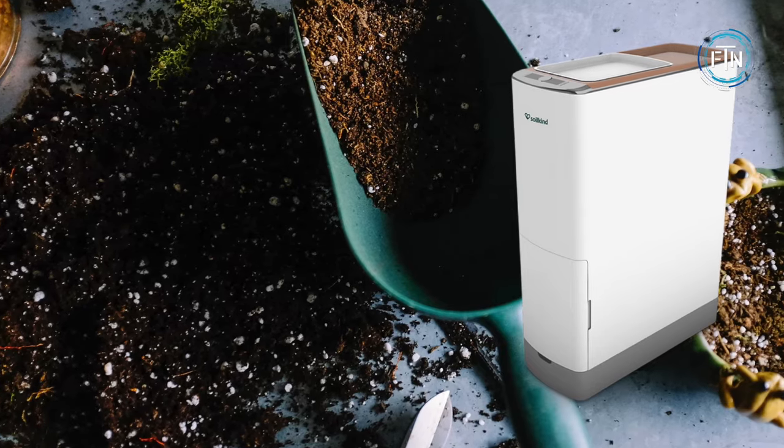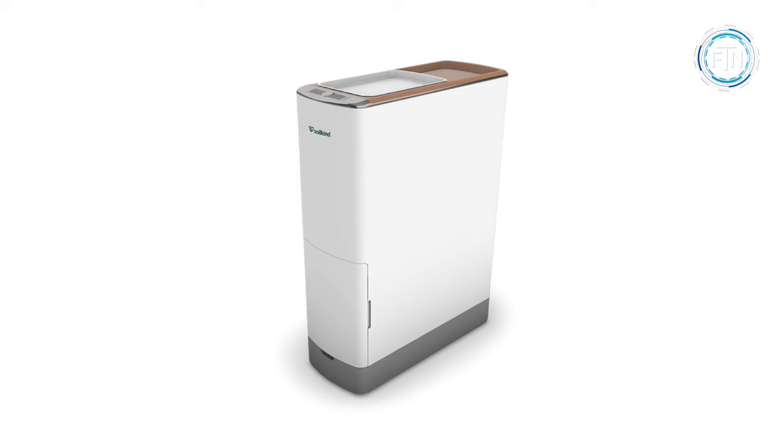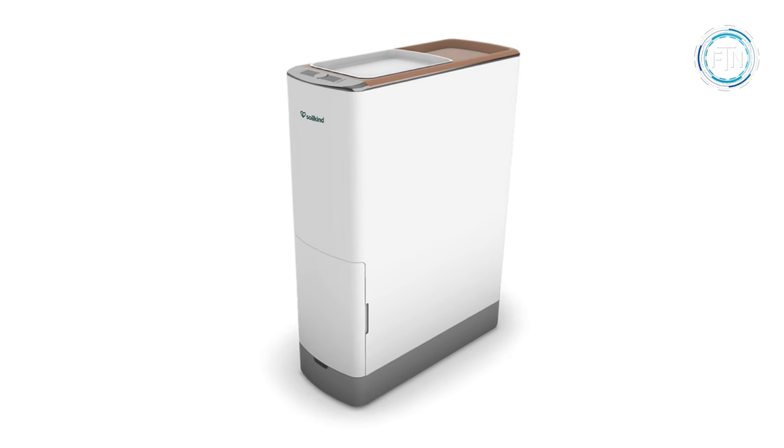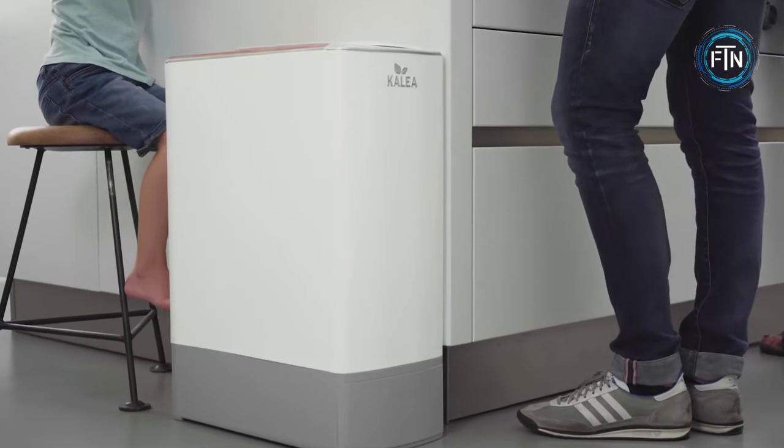The resulting compost makes an excellent addition to your plant soil or garden, nourishing your plants and reducing the need for chemical fertilizers. In addition to fresher air, Soil Kind also helps to eliminate fruit flies through its hygienic composting process, and reduces the hassle of carrying unpleasant organic waste out to trash bins.